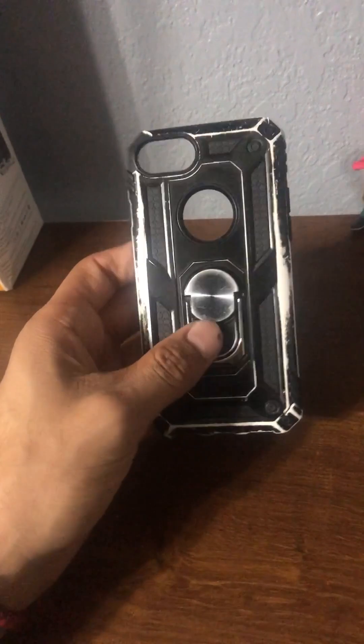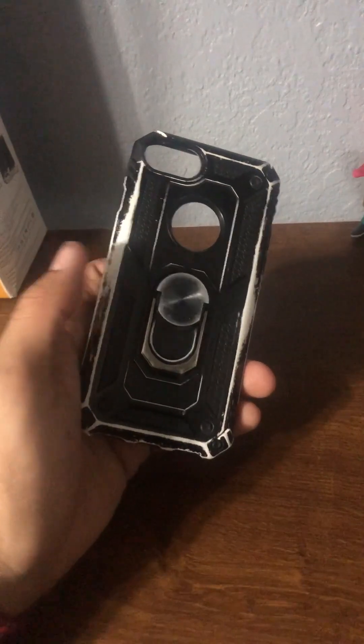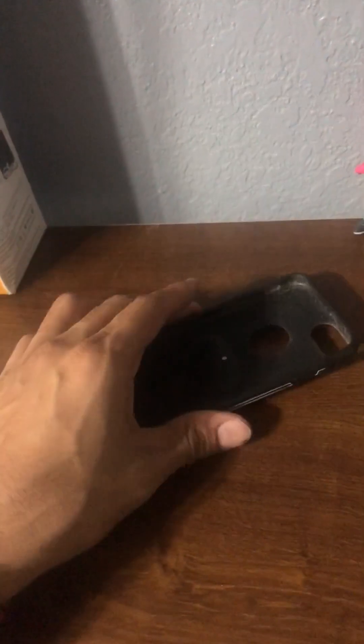The only thing I will say is that if you use one of those magnetic chargers and you have your phone in here, it won't charge — so you can't just set it on the charging station, you'll have to pull your phone out. That can be kind of annoying, but other than that, if you use a regular cord charger you can just plug it right in through there. That's really the only downside I see.